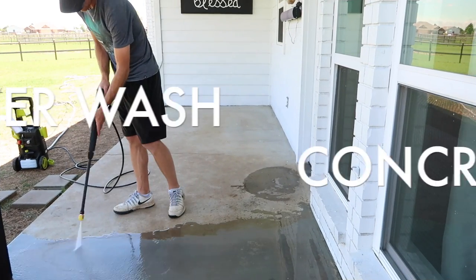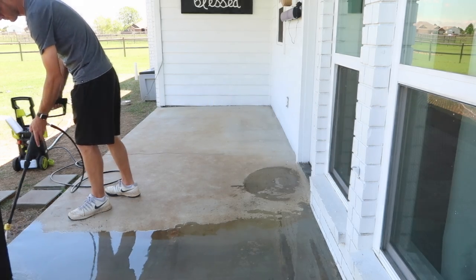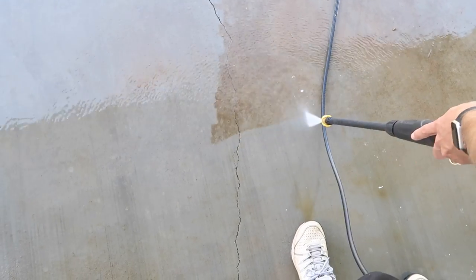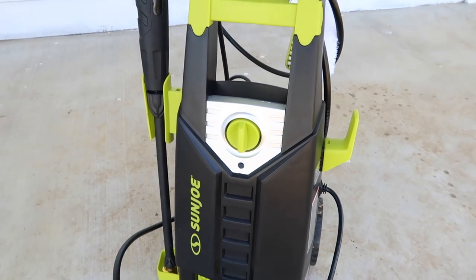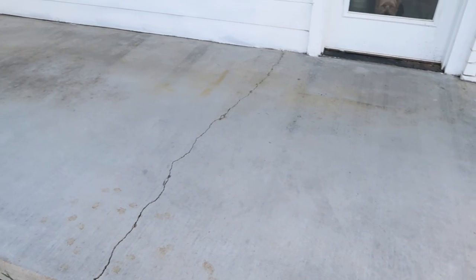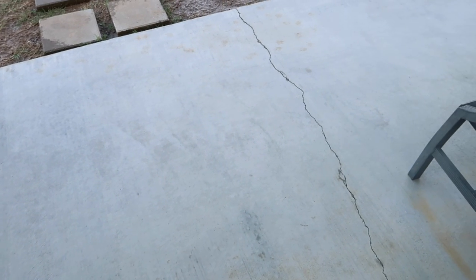The next thing we worked on was power washing the concrete — it was disgusting. We knew it was bad but we didn't know how bad until we finally broke down and bought a power washer. It's probably one of the best investments we've made with our home because we get to clean so much. This is the one that we researched and bought with our own money — it's not sponsored — and I will link it down below in the description box just in case you're in the market for one.